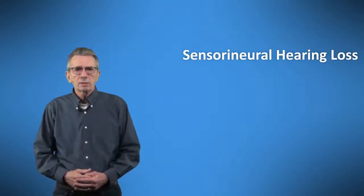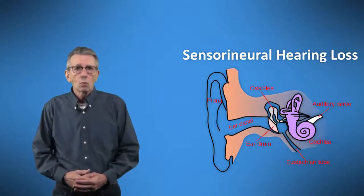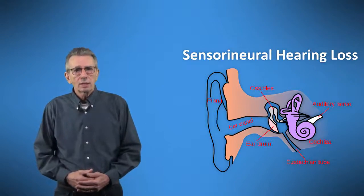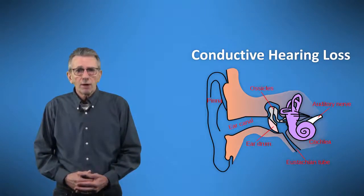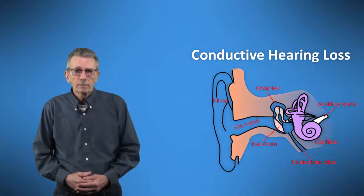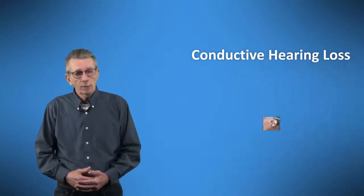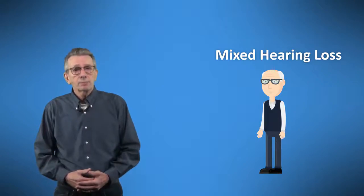Sensorineural hearing loss means there is damage to either the tiny hair-like cells of the inner ear or to the auditory nerve itself, preventing or weakening the carrying of nerve signals to the brain about the loudness and clarity of sounds. A conductive hearing loss means there is a problem with the mechanism that conducts sound from the environment to the inner ear — problems in the outer ear, eardrum, or bones of hearing cause this. Conductive loss can often be corrected by medication or surgery, or treated with a hearing aid. Mixed hearing loss commonly occurs when the ear sustains trauma, or gradually when one hearing loss is compounded by another.